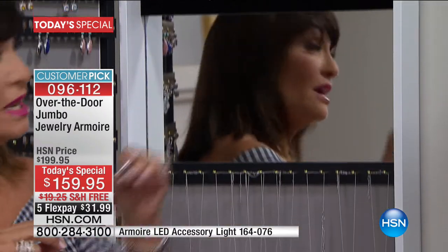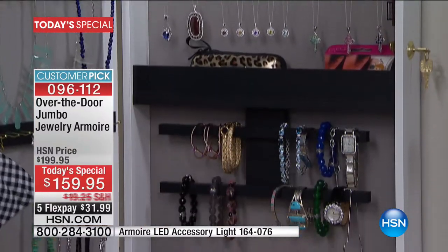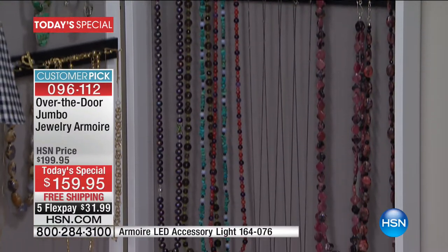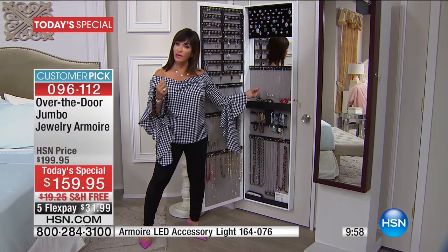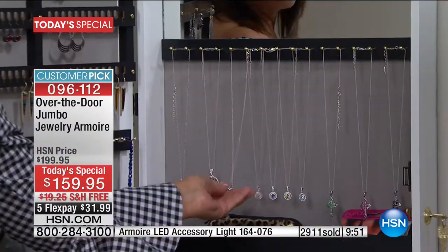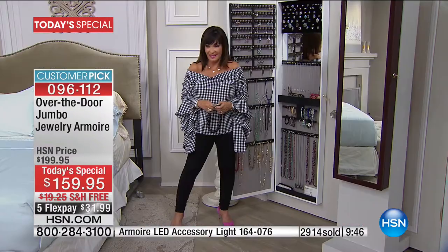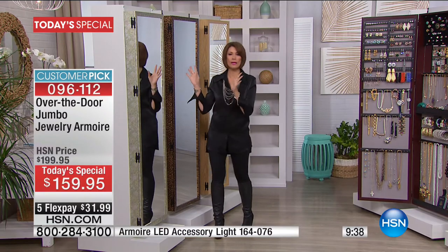Have you ever lost a piece or hid it when a workman came and then couldn't find it? Now you will know where everything is, because if there's a place for everything — as your mom told you — everything will be in its place. But this will not be in its place much longer because the colors are selling down so quickly. Very limited quantities today. Cabbage rose is beautiful and romantic. The leopard is going to be the first to go.